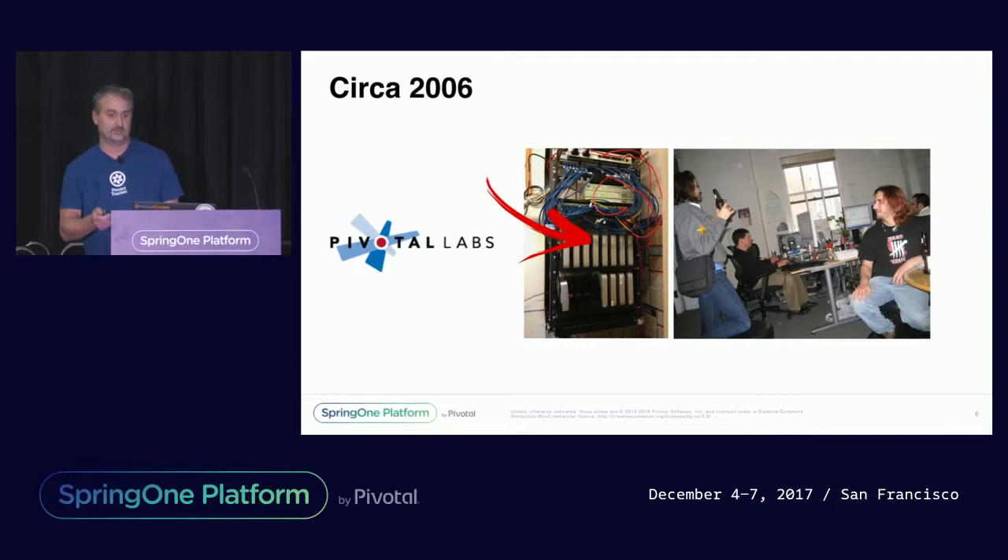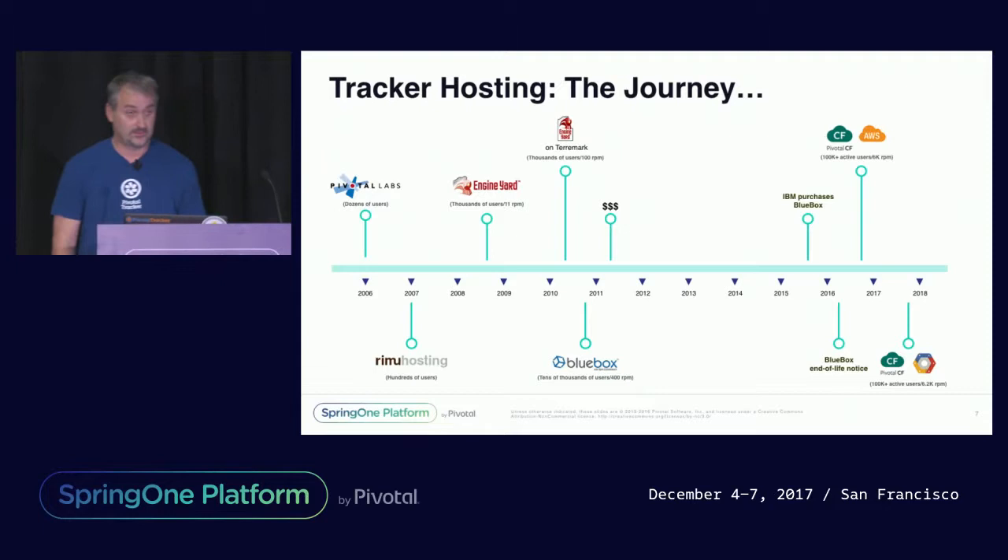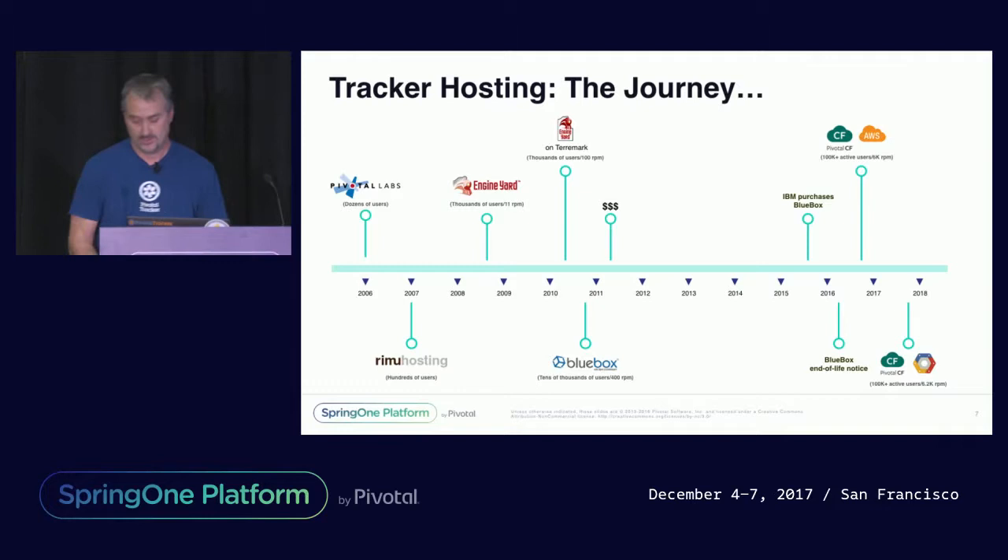And its first home looked like a server closet or something like that. Before getting into how to avoid the million-dollar AWS bill, we wanted to take you along Tracker's hosting journey, from a server closet to its current home — spoiler alert, GCP — the benefits and downsides of each, and some of the things we've learned along the way.